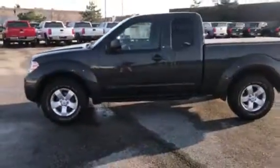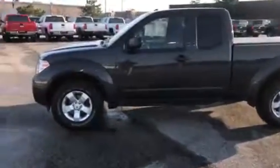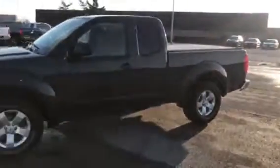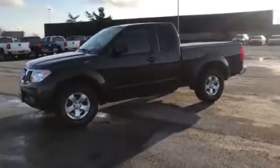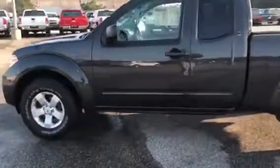Super clean, fresh tires on it, just taken in on trade. It was taken great care of by its owner — you can tell by the investment in the accessories they put into it. It's got 61,000 miles on it, extended cab, 2.5 liter inline 4-cylinder engine.